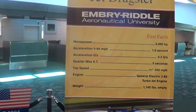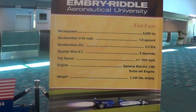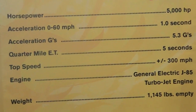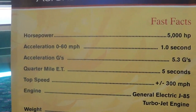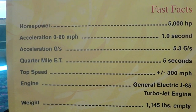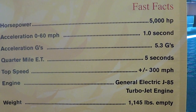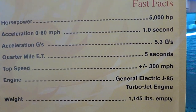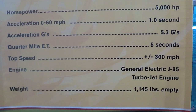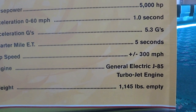It's a jet dragster — a jet dragster. Let me bring this in so you can read it a little bit. Horsepower: 5,000 horsepower. Acceleration zero to sixty: one point zero seconds. Acceleration G's: five point three G's. Quarter mile estimated time: five seconds. Top speed: 300 miles an hour.